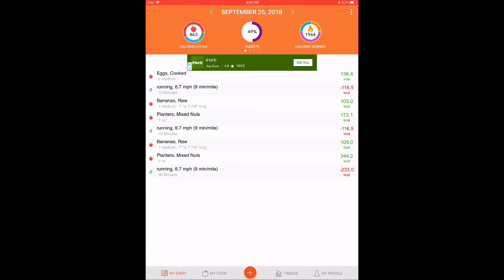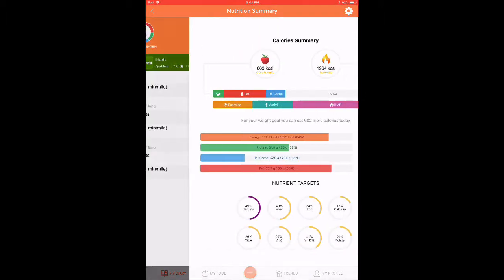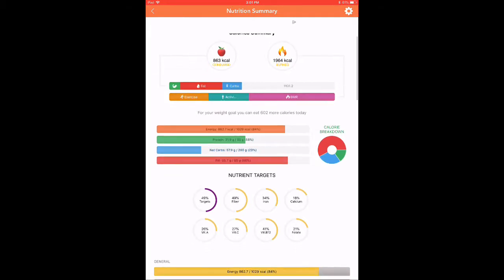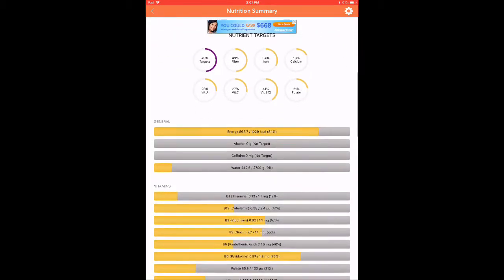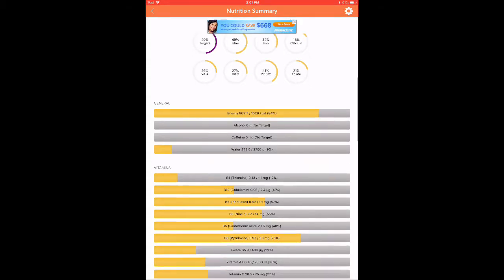If you tap on the top screen, the orange section, it's going to take you to a nutrition summary that will give you the calorie summary. So 863 calories eaten today, and then all the calories that I've burned. If you scroll down, you're going to see your calories — which is the energy — your proteins, your lipids which is fats, and then your carbohydrates. Then it breaks down all the different micronutrients for you as well, like fiber and iron and those kinds of things.